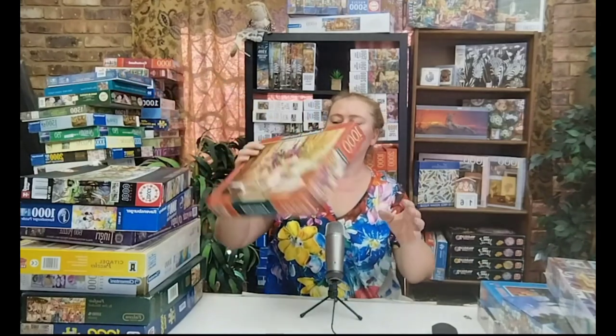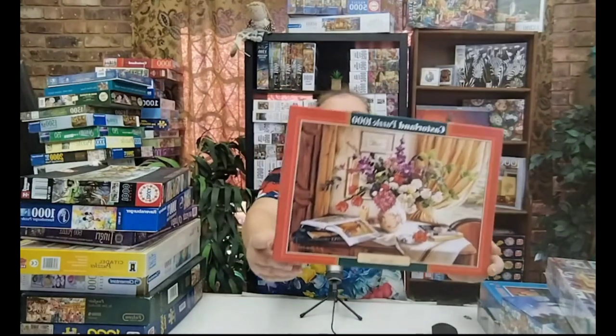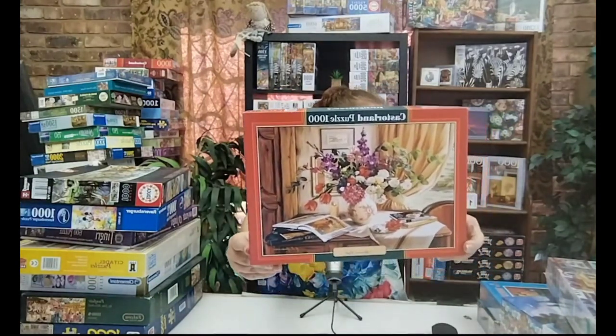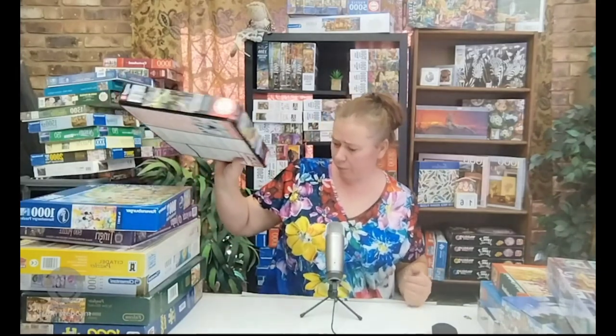The next one is a Castorland puzzle, 1000 pieces — Afternoon Light. I've already done that one and it's ready to be edited for the next video, so you guys will see it a bit later. I also got some more puzzles — these are all second hand. I've got a lady who provides me constantly with her second hand puzzles and these mostly came from her.